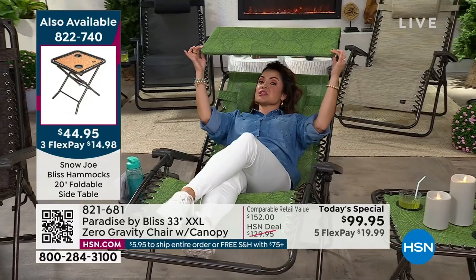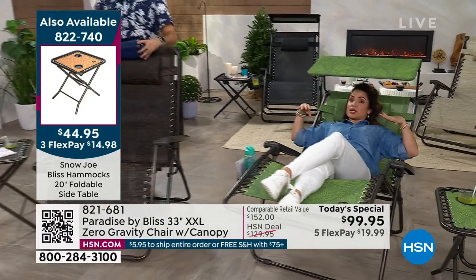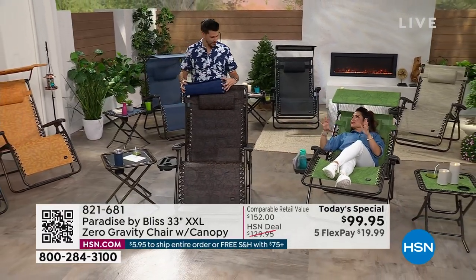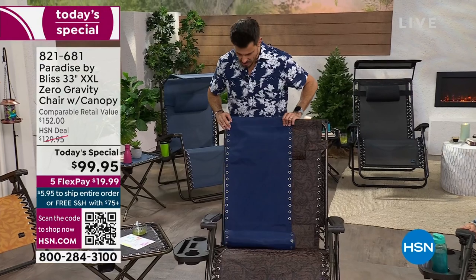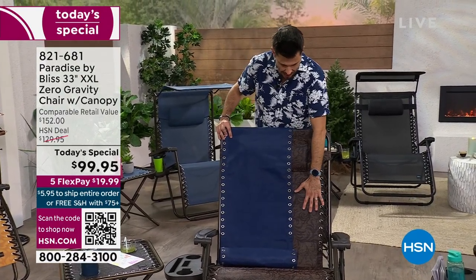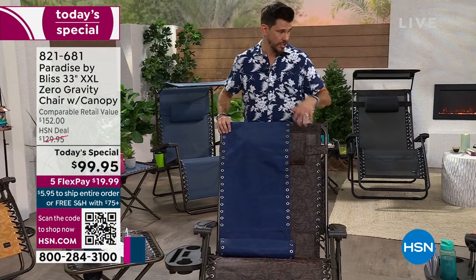This is the perfect visual to really understand how we're upgrading to the Mac Daddy. This is the standard size — 26 inches left to right horizontally. You can see this is all the extra room, comfort, and coziness that you get with a 33-inch XXL size chair.